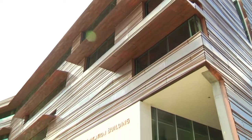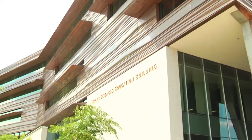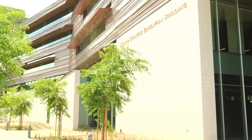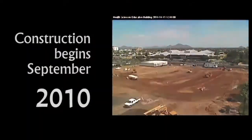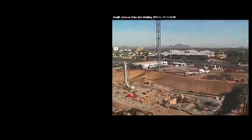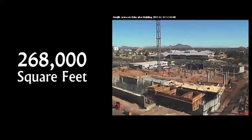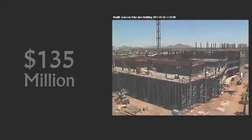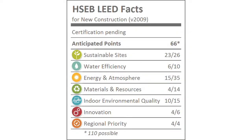Welcome to the Green CE Movie Series. This is part two of our case study documenting the construction of the Health Sciences Education Building. 21 months after breaking ground, the building is just five months out from completion. The project is currently tracking at the LEED Gold level, higher than the initial goal of LEED Silver.